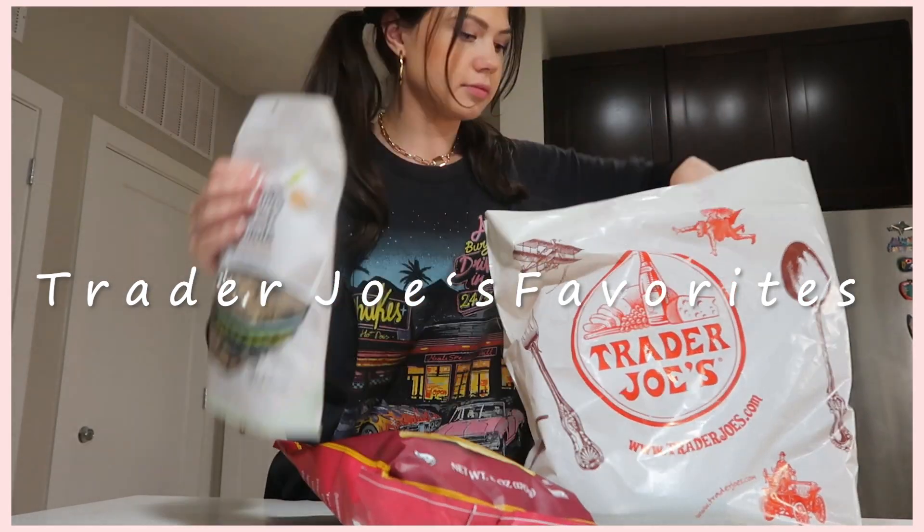What's up guys, it's Taylor, welcome to my channel — or welcome back. If you clicked on this video you probably have a similar obsession with Trader Joe's as me. For today's video I'm going to be sharing my favorite Trader Joe's items that I just keep repurchasing because they're so delicious. I really hope you guys enjoy it, and if you have any Trader Joe's suggestions for me that I don't mention, let me know in the comments below.